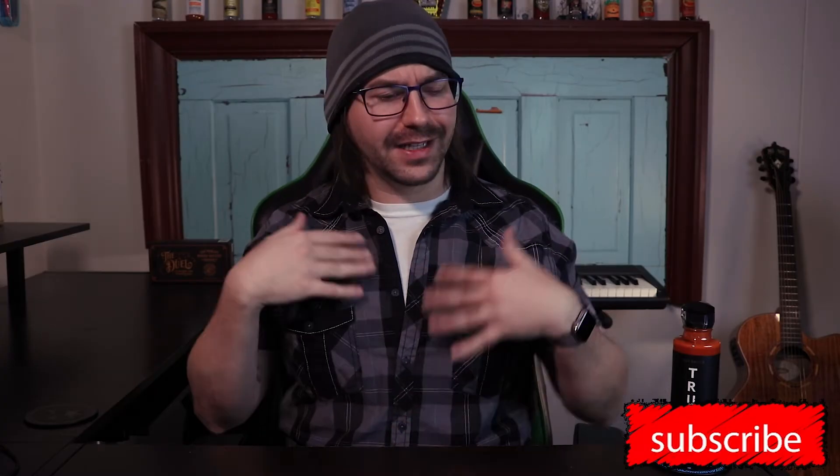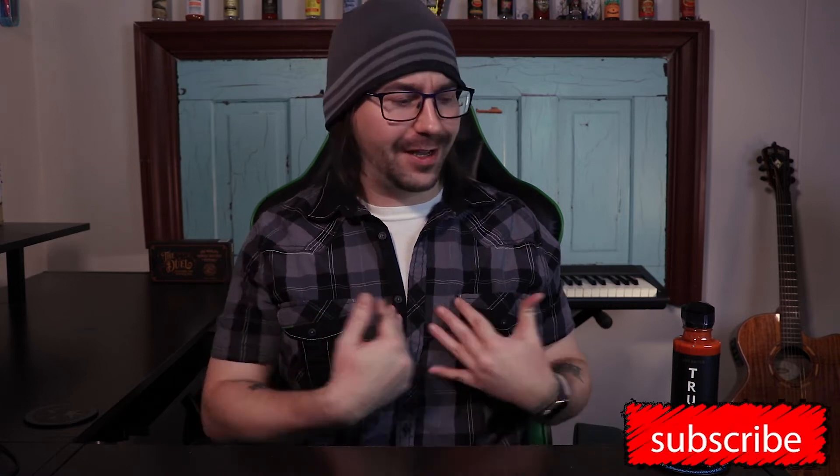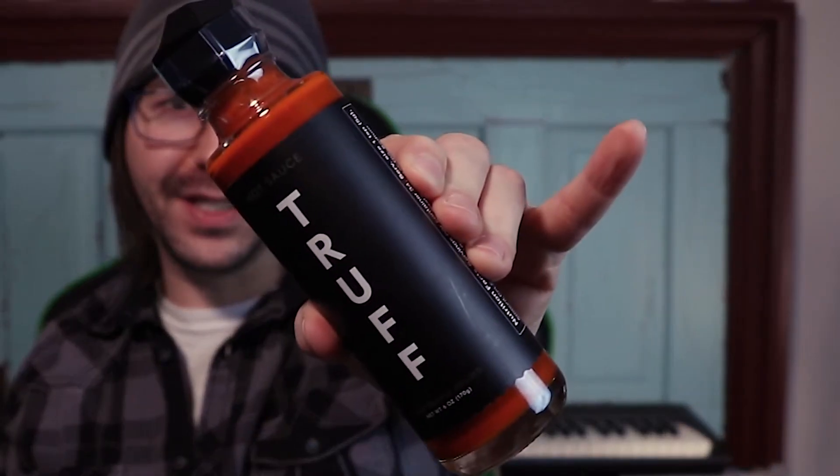Is this sauce worthy of a price tag of $18? Let's find out! Welcome to Chow U's Denver, my name is Chad, and I decided to dress in my fancy clothes today here to talk about this high-scale hot sauce, Truff.